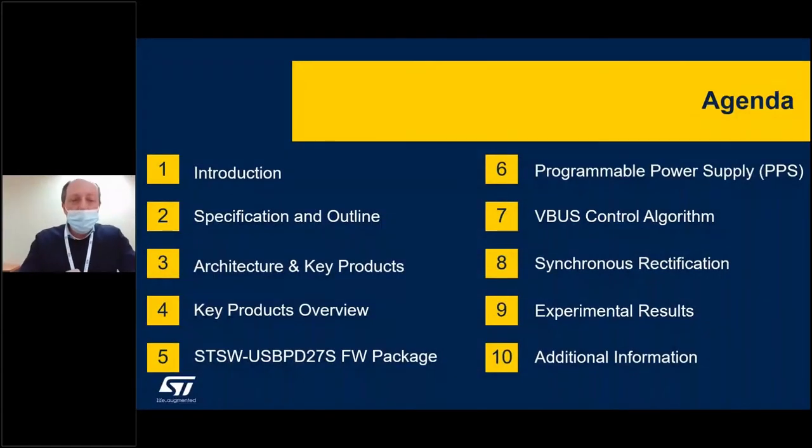Taking a closer look at the content of the presentation, we will first go shortly through the market trend. Then we will move to the hardware architecture and key products overview, ST key products overview. Then we will move to the firmware package structure which complements the solution. In the second portion of the presentation, we will focus on the major IPs developed for this solution. We will end with some experimental results and useful details about the full set of documentation available.